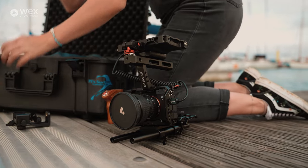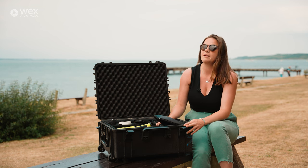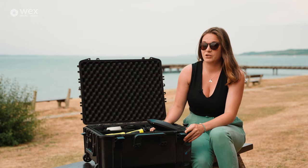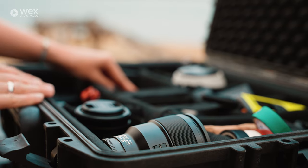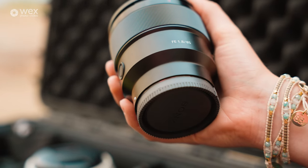Moving on to lenses. Inside here I have a variety of primes predominantly, because I love shooting primes — I feel they're a little bit sharper than zooms, and in terms of weight and size much more useful for gimbal work.